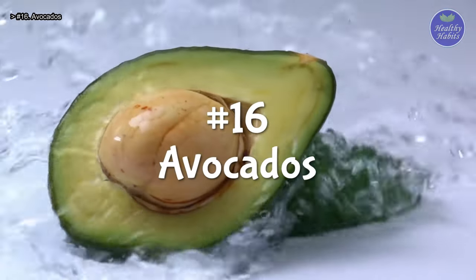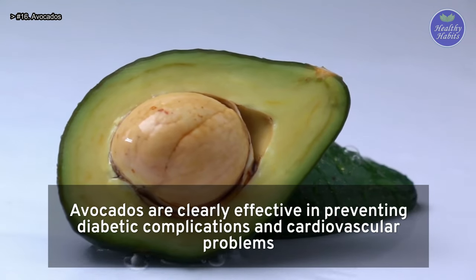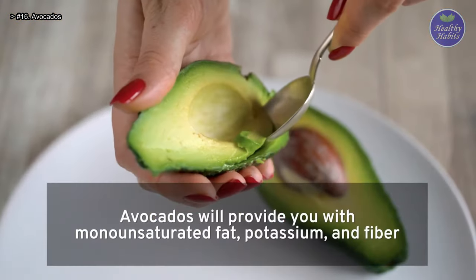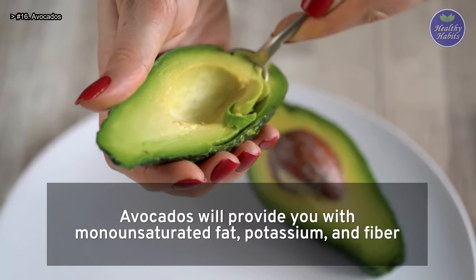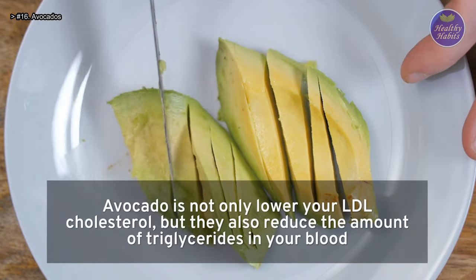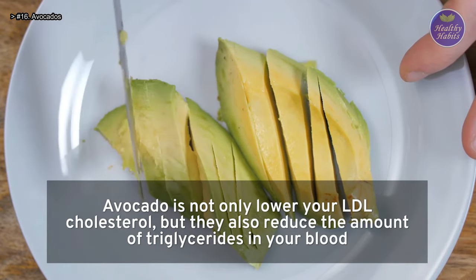Number 16: Avocados. Avocados are clearly effective in preventing diabetic complications and cardiovascular problems. Avocados will provide you with monounsaturated fat, potassium, and fiber. Avocados not only lower your LDL cholesterol but they also reduce the amount of triglycerides in your blood.